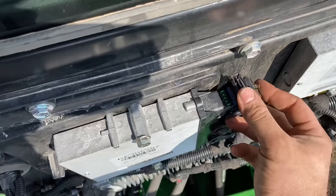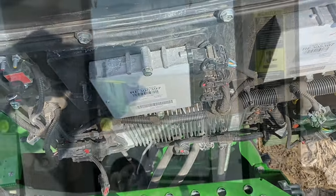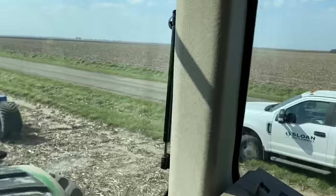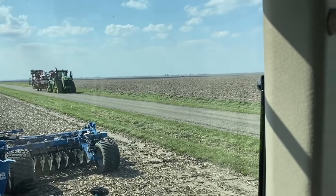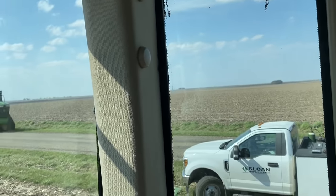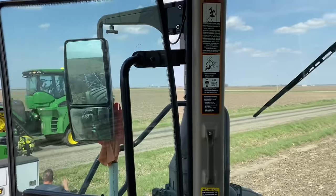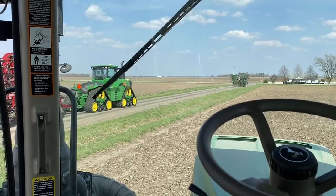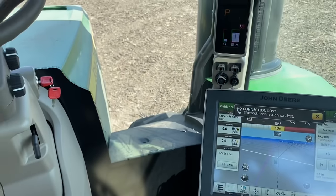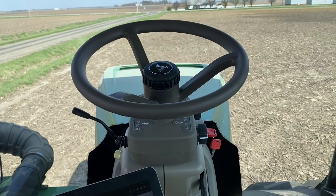Got to be real careful with these connectors — if you break them you're screwed. We're getting the steering controller programmed. Anytime you replace a controller on a John Deere tractor you have to download a payload and install it to that controller.